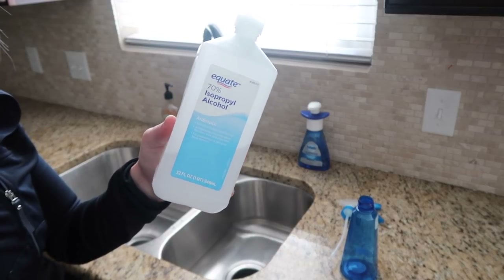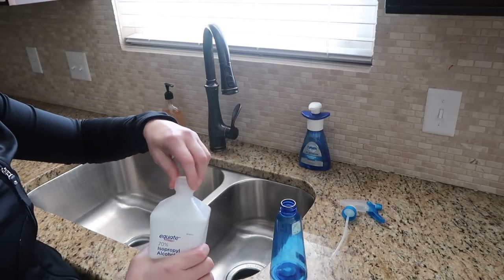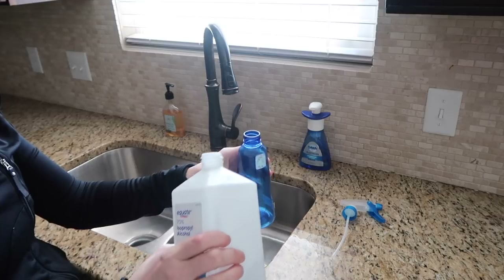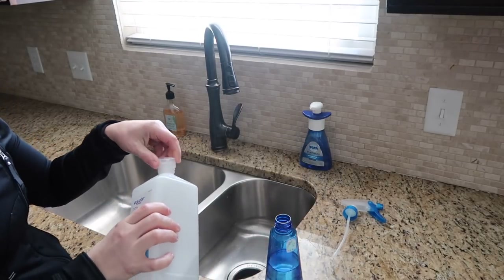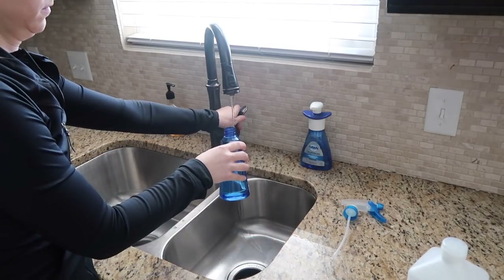One of the best ways I've found to clean the inside of my car windows without getting streaks is to use a mixture of rubbing alcohol and water. I just mixed up a spray bottle of half rubbing alcohol and the rest water. This helps leave a streak-free shine inside of my car and clean up all of my windows.